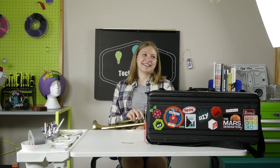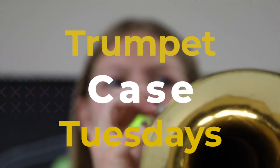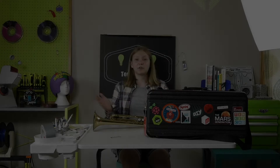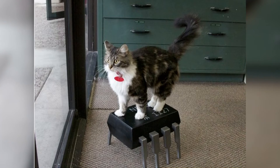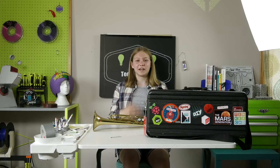Hey, it worked! Yay. Evil Mad Scientist Labs is super cool because it's owned by Lenore and Wendell, and they're the ones who run it, and also their cat Zenner, which is super cute, and his last name's Diode, which is the best last name for a cat ever, and they all run the company out of California.